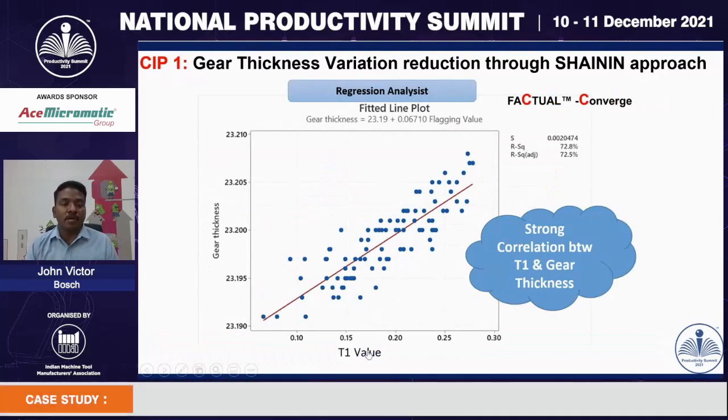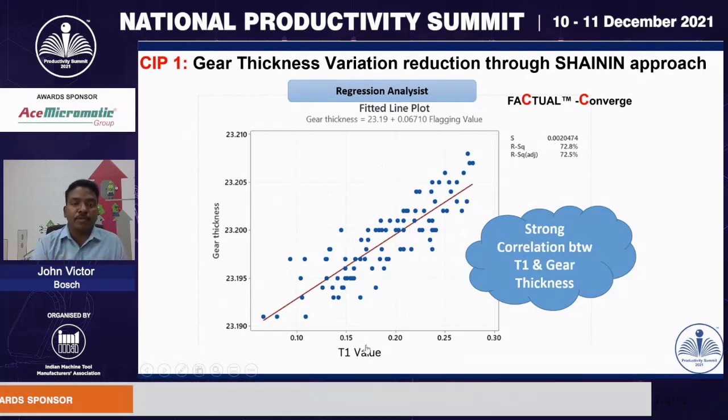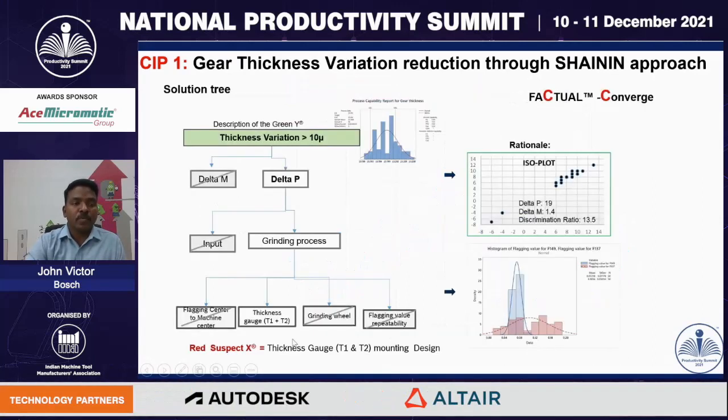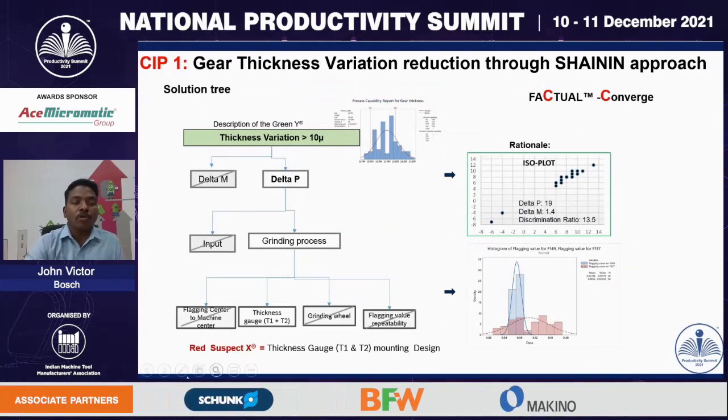We validated the flagging position inside and outside the machine. The trend chart clearly shows there is not much variation, so we ruled out this particular process since values are consistent. Next, we conducted a regression analysis study between the T1 value and the gear shaft thickness value — an important step to identify the root cause. The R² value was around 72.8, confirming a strong correlation between T1 and gear thickness. The red-X aspect is on the thickness gauge T1 and T2 mounting — the existing gauge design — with high contribution from T1 and T2.